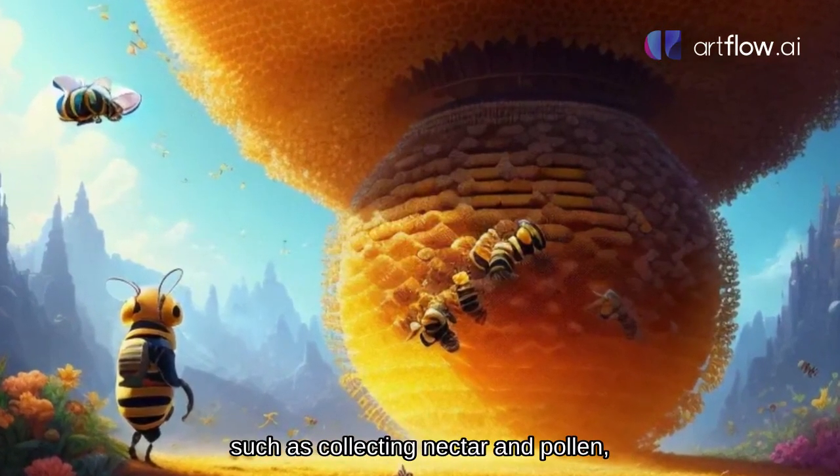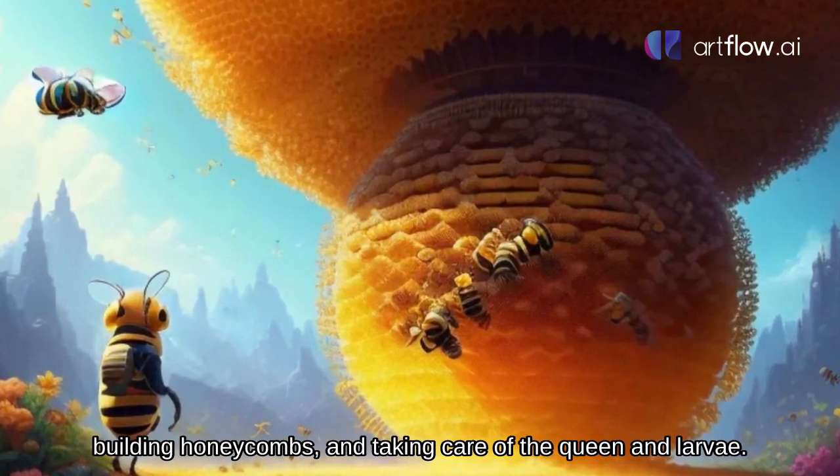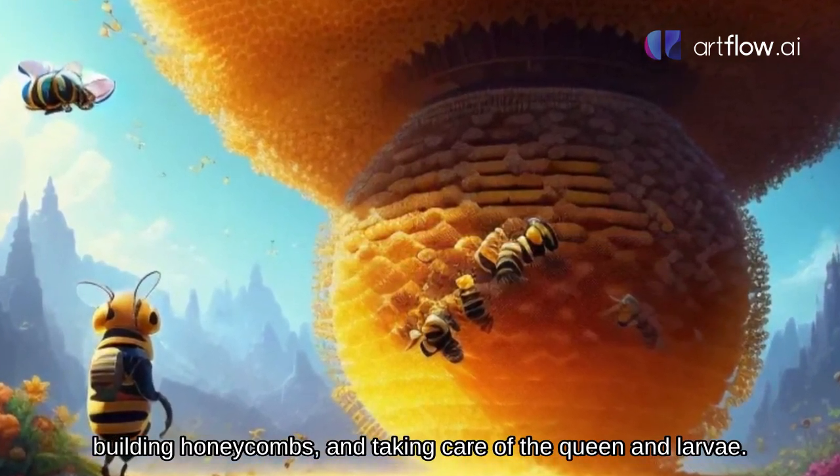Worker bees have many important jobs, such as collecting nectar and pollen, building honeycombs, and taking care of the queen and larvae.